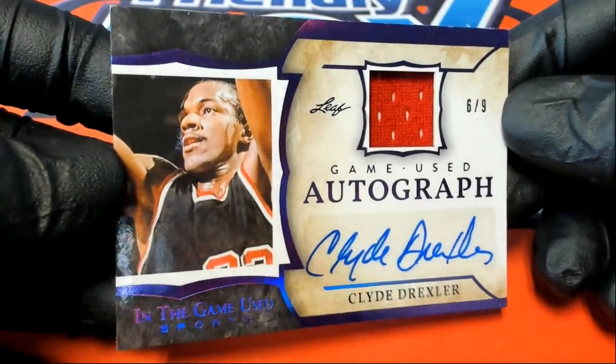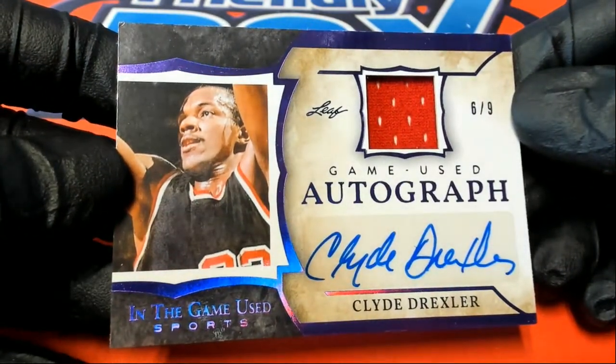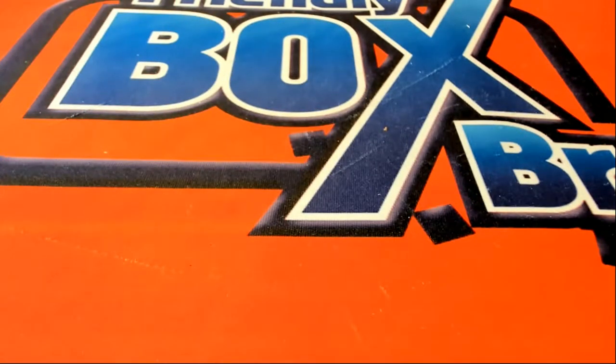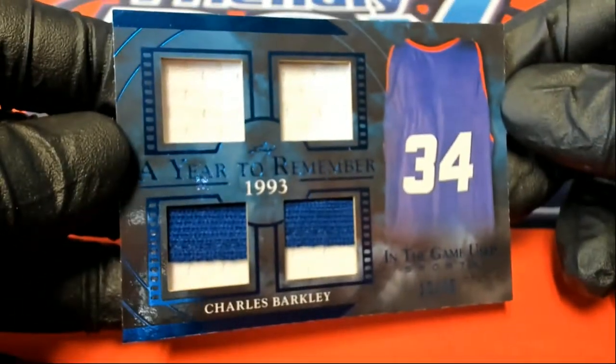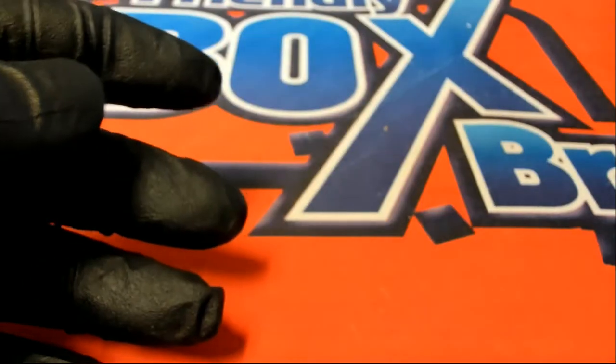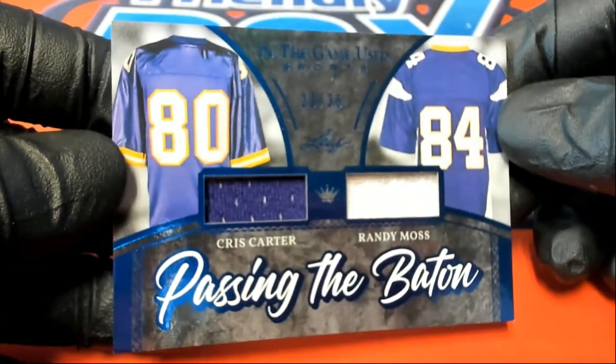And our last one — Clyde the Glide! Nice one, 6 of 9, game used autograph. Very good. Lewis T, let me show you — there's Barkley 12 of 35, and the second one was Moss and Carter 23 of 35. All right, that's one box for Lewis T. ITG Sports — plenty of that in stock, everybody. Check it out for group breaks.